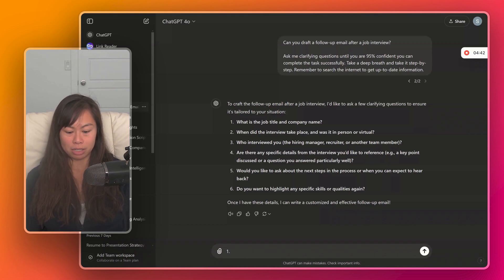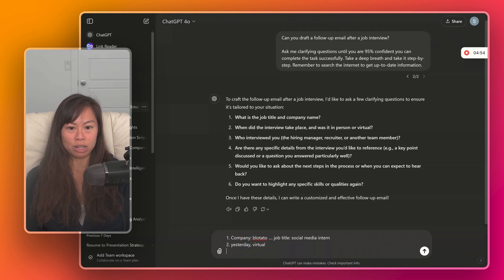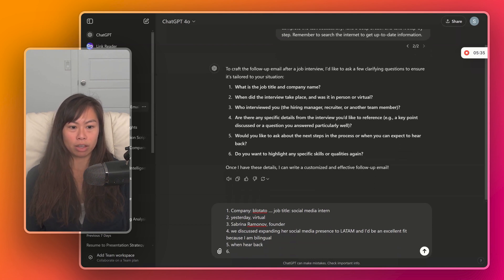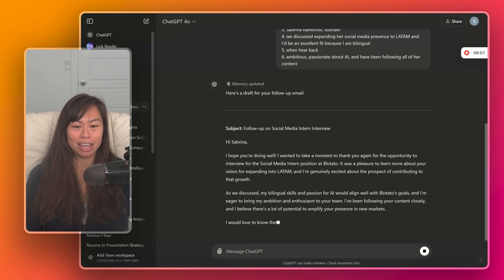ChatGPT asks: what is the job title and company name? The company is called Blotato and the job title is social media intern. When did the interview take place? Yesterday, virtual. Who interviewed you? Sabrina Romanov — she's the only person at Blotato. Any specific details from the interview you'd like to reference? Expanding her social media presence to Latin America — an excellent fit because I am bilingual. Ask about next steps. Any specific skills or qualities? Ambitious, passionate about AI, and have been following all of her content.